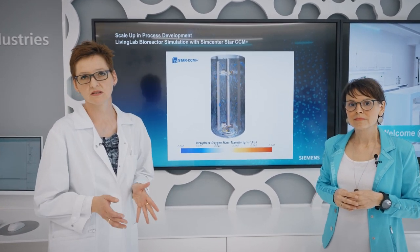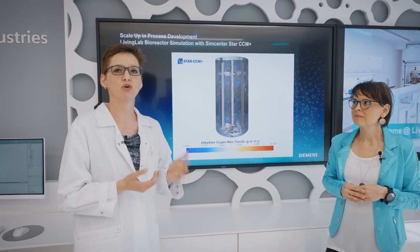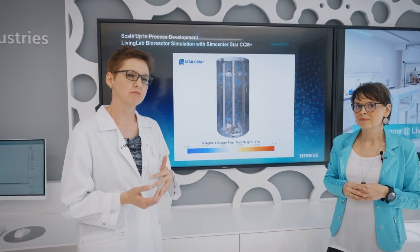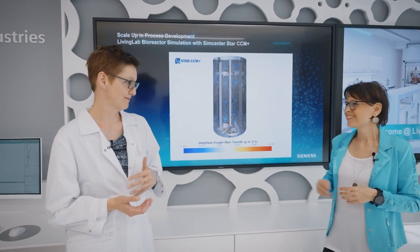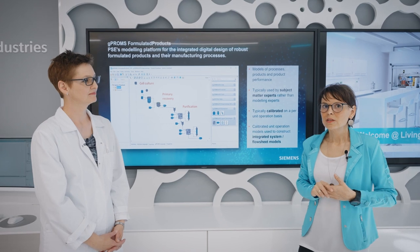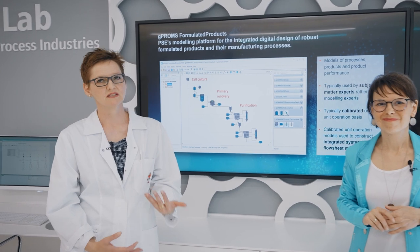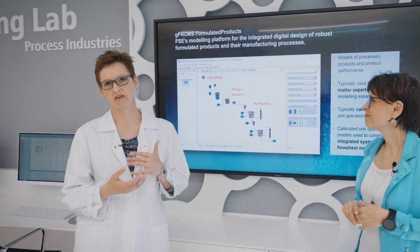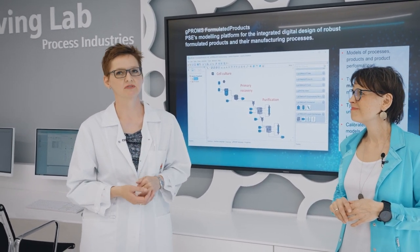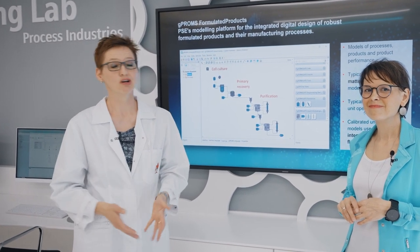We use StarCCM+ in order to better understand our equipment, to know how the turbulences are and predict mass and oxygen transfer. Additionally, we have applied mechanistic models to our fermenter using the gPROMS platform. Mechanistic models in combination with simulation are a very good way to, again, reduce the number of experiments. And this, again, saves time, material and costs.